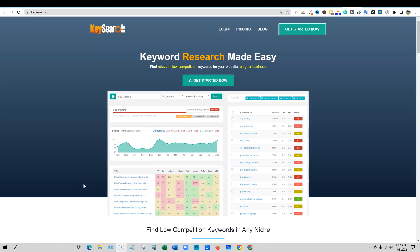Welcome back to LearnWire, where I do software reviews. Today we're going to be looking at KeySearch — this is my KeySearch review.